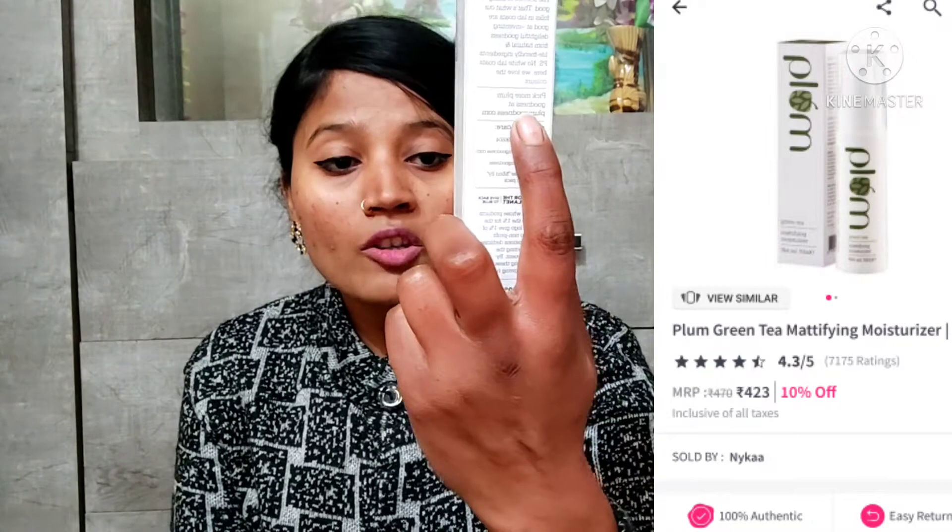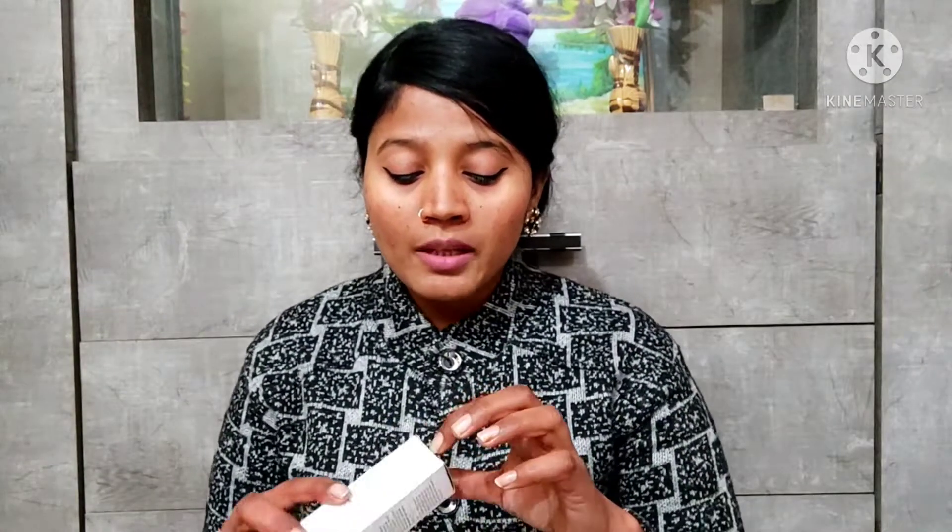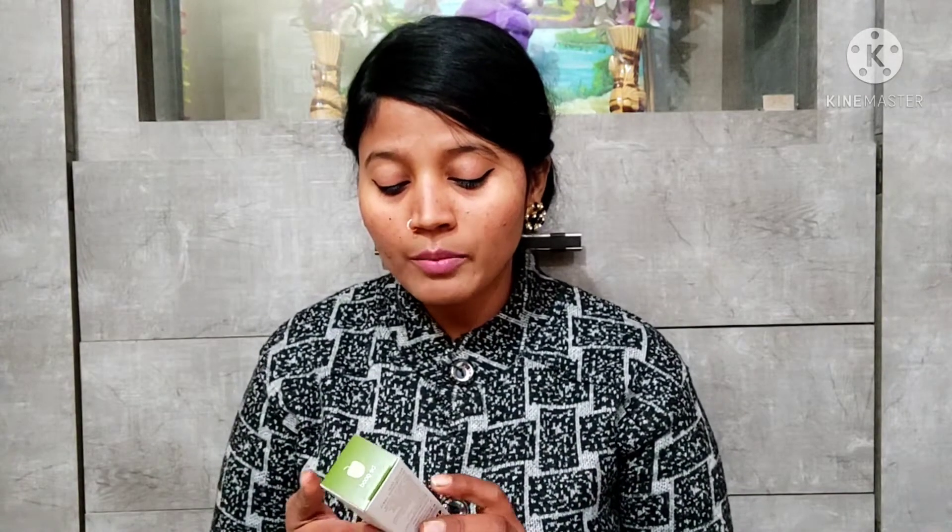The next product is the Plum Green Tea Mattifying Moisturizer. This is my first Plum purchase — until now I had no Plum products. My moisturizer was almost finished, and for oily skin this brand has a lot of great reviews. Everyone is recommending it for oily skin, saying it is very beneficial, which is why I chose it.